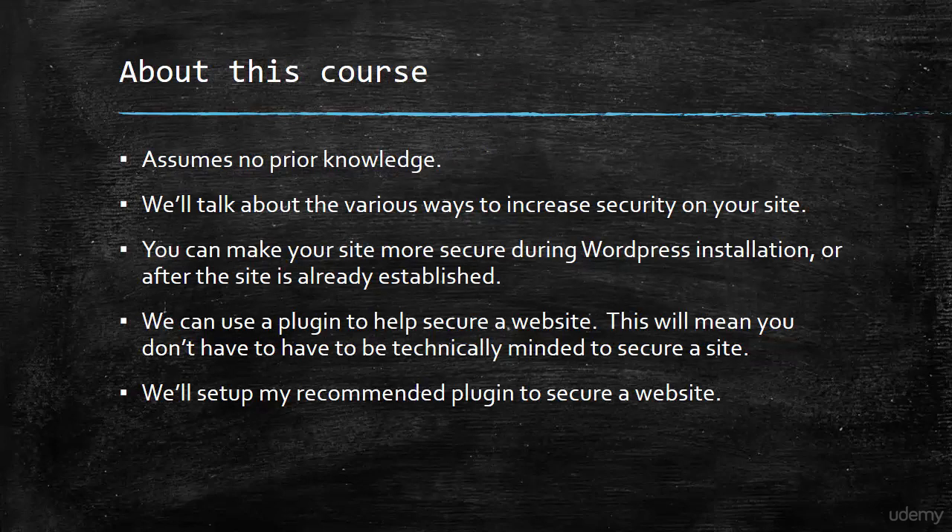Let's have a look at what you need to take this course. Firstly, no prior knowledge — I'm not going to assume you know anything other than you've got a WordPress site that you want to secure. We're going to talk about the various ways you can increase security on your site, and we can make your site more secure during the installation of WordPress or after the site has already been established. So if you've got a website and you haven't done any of the security measures discussed in this course, don't worry — you can apply them at any time and we'll show you how.